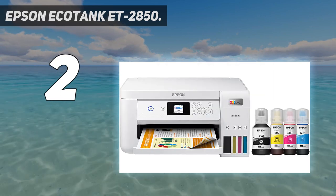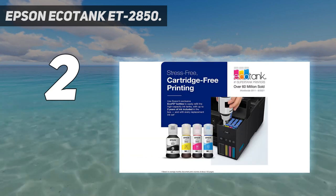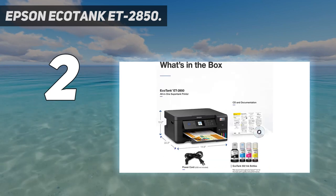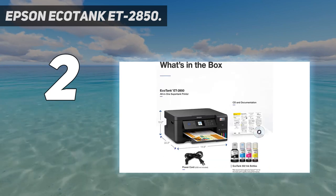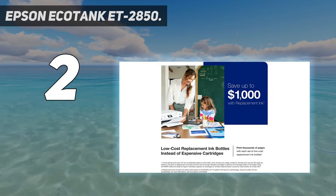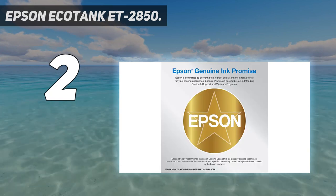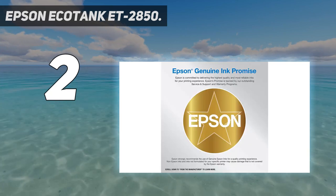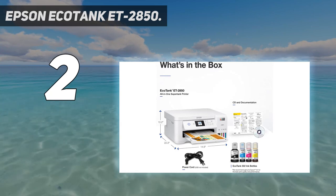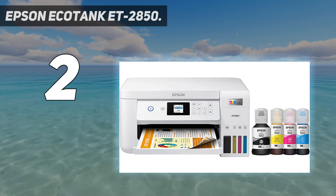The Epson Smart Panel app is intuitive and easy to navigate. There's a nifty carousel on the customizable interface to help you print photos, documents, ID cards, borderless copies, and a whole bunch more. Epson is known for its expertise in photography, and this is where the ET 2850 really shines — it has a maximum print resolution of 4800x1200. The ET 2850 produced accurate, well-saturated colors throughout our testing process.